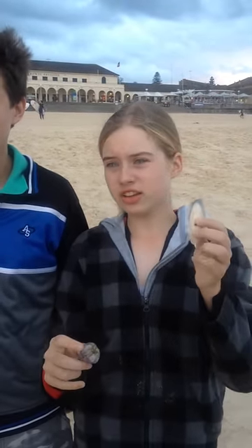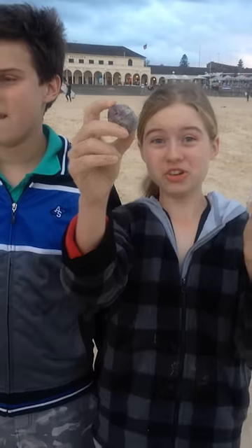Hey guys, what did you find? Oh, we just found a cuttlefish bone and a pumice. Pumice.